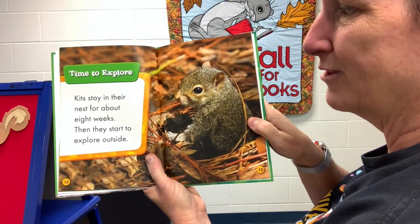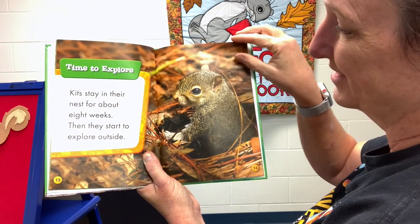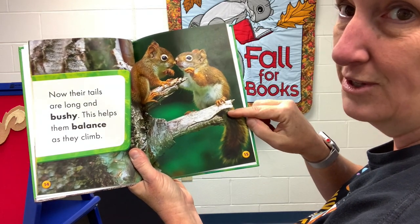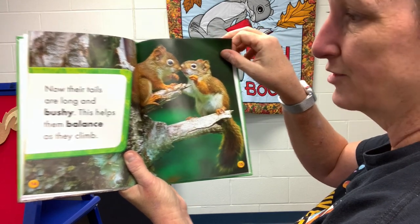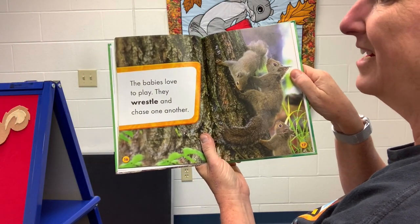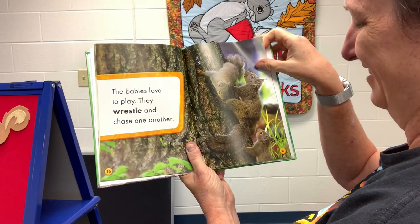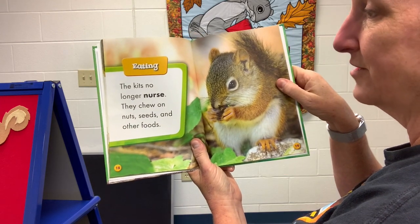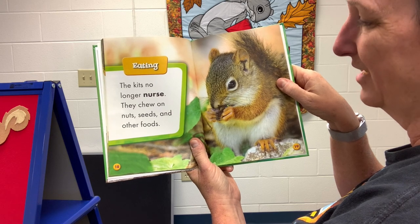Kids stay in their nest for about eight weeks, and then they start to explore outside. Now their tails are long and bushy — this helps them balance when they climb. The babies love to play; they wrestle and they chase each other. The kids no longer nurse — they chew on nuts, seeds, and other foods.